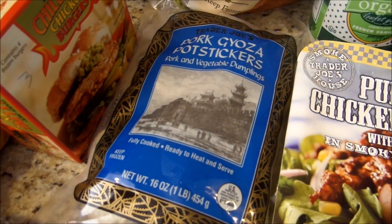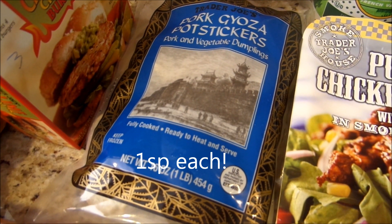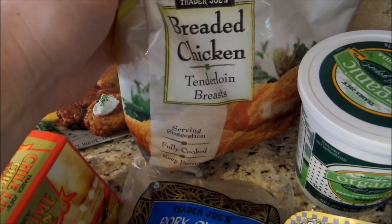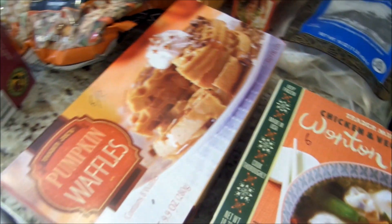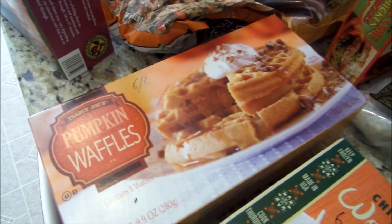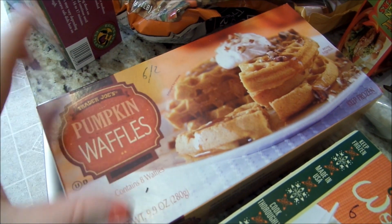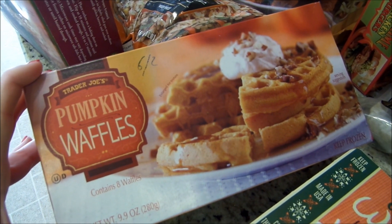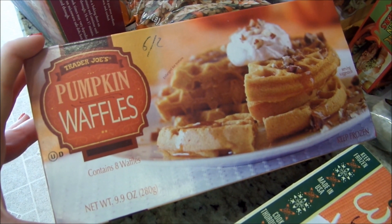Got some pork gyoza potstickers — I didn't scan those but I'll put the points up on the screen. My favorite breaded chicken, one smart point per ounce. The only pumpkin thing I allowed myself are these pumpkin waffles. For two waffles it's six smart points. So I thought for a weekend breakfast it would be a yummy treat and these I know I wouldn't binge on — I'll have two waffles and be done with it.